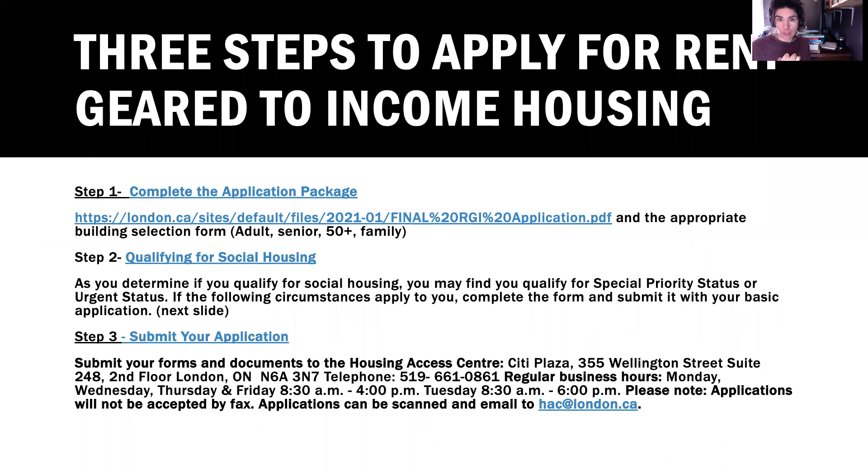There are three steps when applying for RGI Housing. Step one is to complete the application package. It is a short package that is fairly easy to fill out. You will require some identification and a birth certificate. If you have children, you will need birth certificates for all of them. If anyone in your household needs extra care, you'll need to apply with all of the information of the individuals who will be living with you.